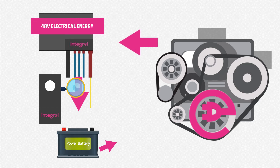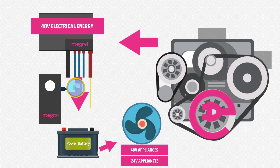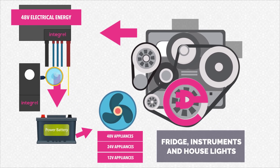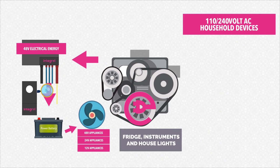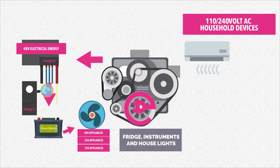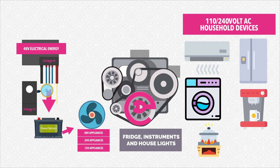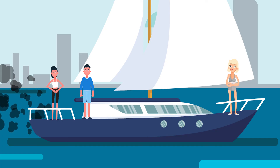The stored electrical energy is then used to power 48V heavy duty items like bow thrusters or winches, and 12V domestic power items like your fridge, instruments and house lights. And also to power 110 to 240V AC household devices like air conditioning, washer, freezer, ice machine, espresso machine, induction cooker, hair dryer, and more.